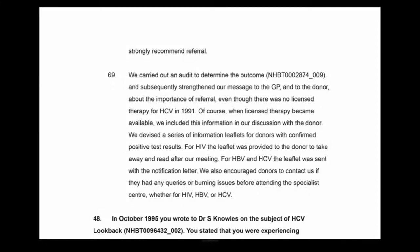In cases where donors did not want their GP informed, we had one clinic available for open access referral without a GP referral. In London there were a lot of issues about who was referring patients where. We had one open access clinic for hepatitis B and C. Paragraph 69 of the witness statement talks about devising a series of information leaflets for donors, and that with HBV and HCV the leaflet was sent with the notification letter.